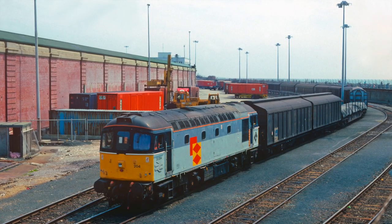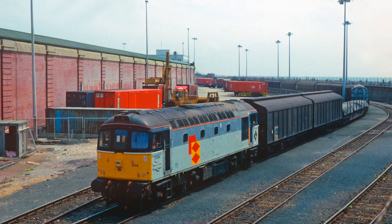33207 is seen shunting wagons on the Admiralty Pier in 1993.